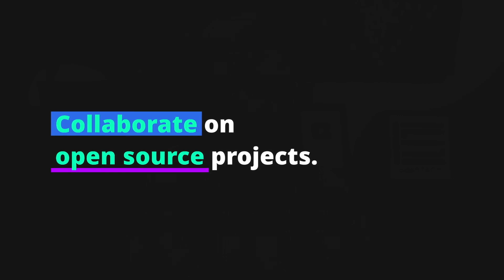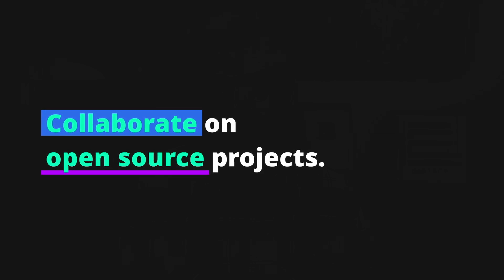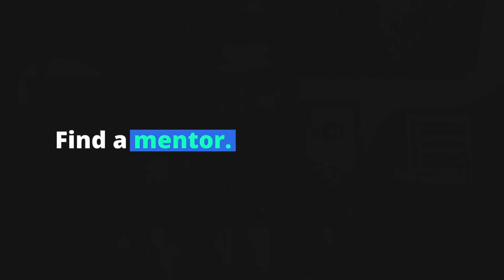Collaborating on open source projects is another great way to meet other developers and contribute to the community — look for projects that align with your interests and skills and consider contributing code or documentation. You should also consider finding a mentor; a mentor can be a valuable resource for learning and growing as a developer. Look for someone who has experience in the industry and is willing to share their knowledge. Networking can lead to amazing opportunities and great friendships.